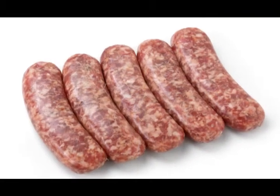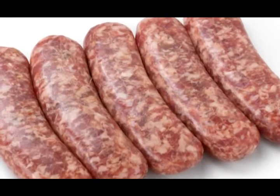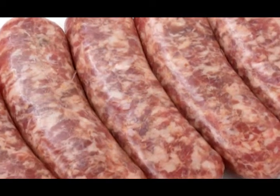Pre-rigor pork has its niche in the market. It allows fresh sausage manufacturers to get a longer shelf life, a brighter, more — what we call better bloom in their product, meaning it has a brighter red-pink tint in the case compared to a post-rigor product. It also has an enhanced water holding capacity.